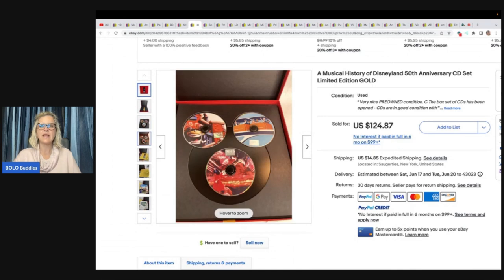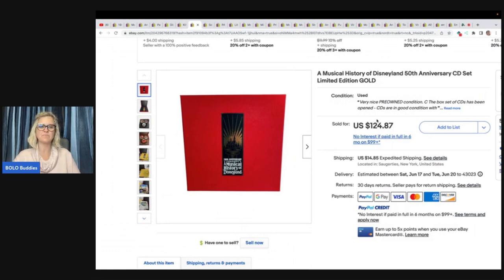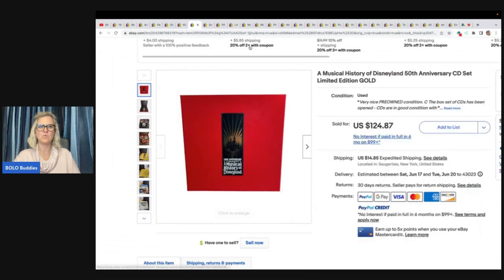A Musical History of Disneyland, 50th anniversary CD set, limited edition, gold. Part of a huge $75 Facebook Marketplace haul last year, so $0.50 into it. Took a best offer of $110 plus shipping. Now that is my kind of sourcing right there — $0.50!